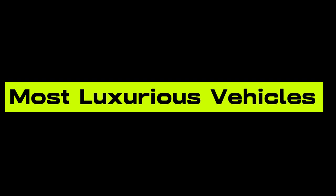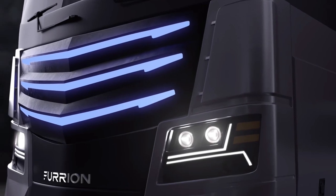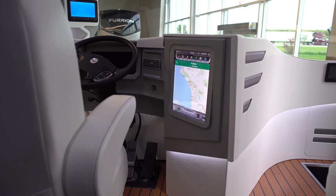Most Luxurious Vehicles: Furian Elysium. Sometimes you want to take the entire house when you go camping. For those moments, the Furian Elysium RV is the only choice.